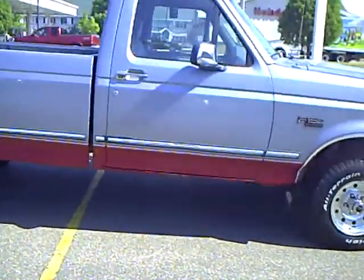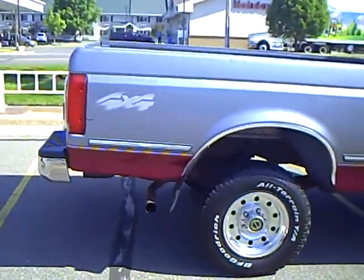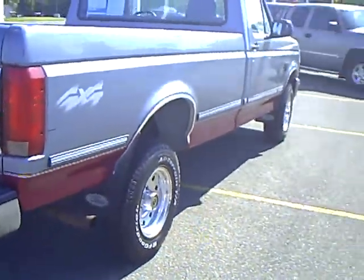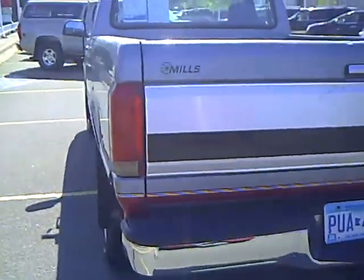Look how clean this truck is. I don't see any rust going all around this truck — nice and clean. A couple dings, but for a 14-year-old truck this is clean. Aluminum wheels, and the tires look brand new. Just a good-looking machine.